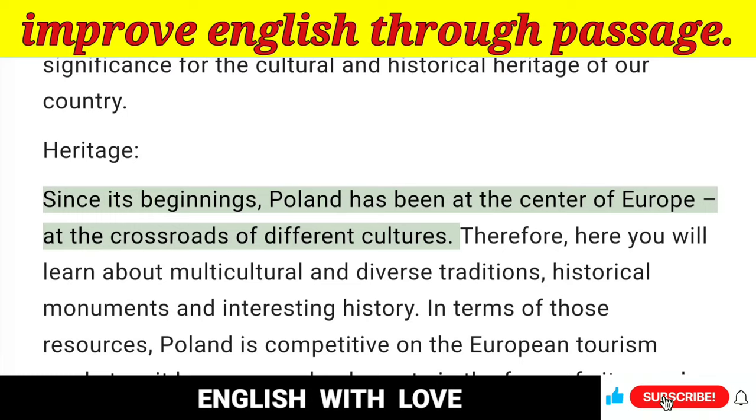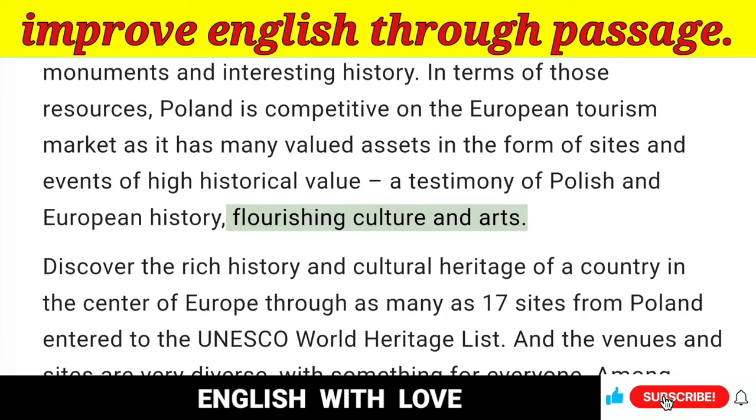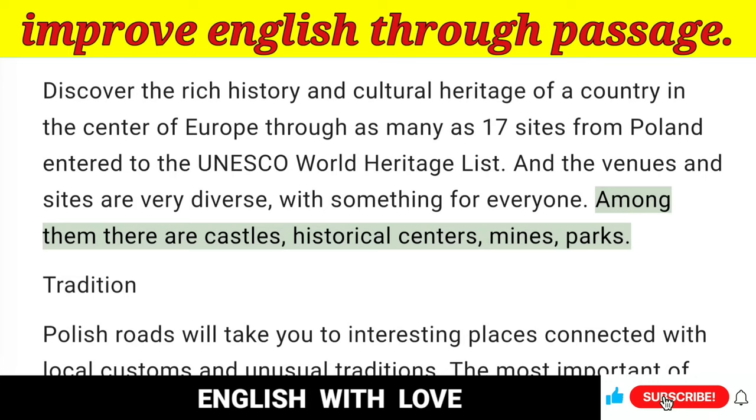Since its beginnings, Poland has been at the center of Europe, at the crossroads of different cultures. Therefore, here you will learn about multicultural and diverse traditions, historical monuments and interesting history. In terms of those resources, Poland is competitive on the European tourism market as it has many valued assets in the form of sites and events of high historical value — a testimony of Polish and European history. Flourishing culture and arts — Discover the rich history and cultural heritage of a country in the center of Europe through as many as 17 sites from Poland entered to the UNESCO World Heritage List. The venues and sites are very diverse, with something for everyone. Among them there are castles, historical centers, mines, and parks.